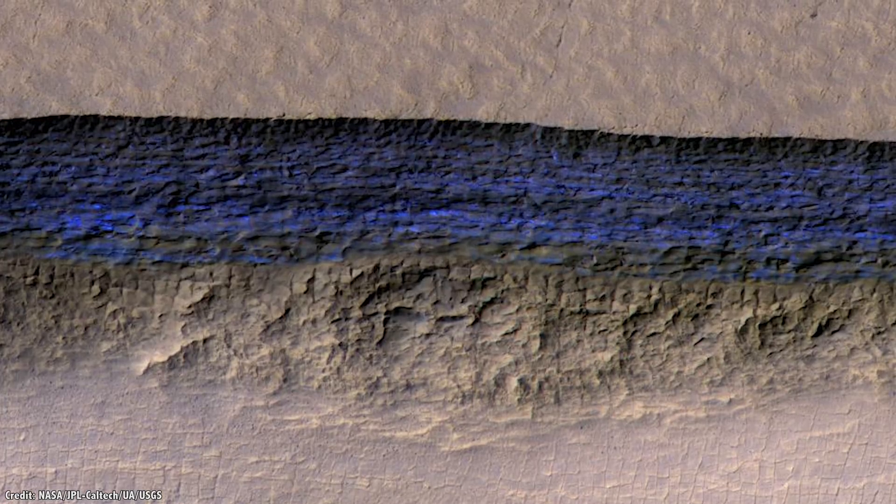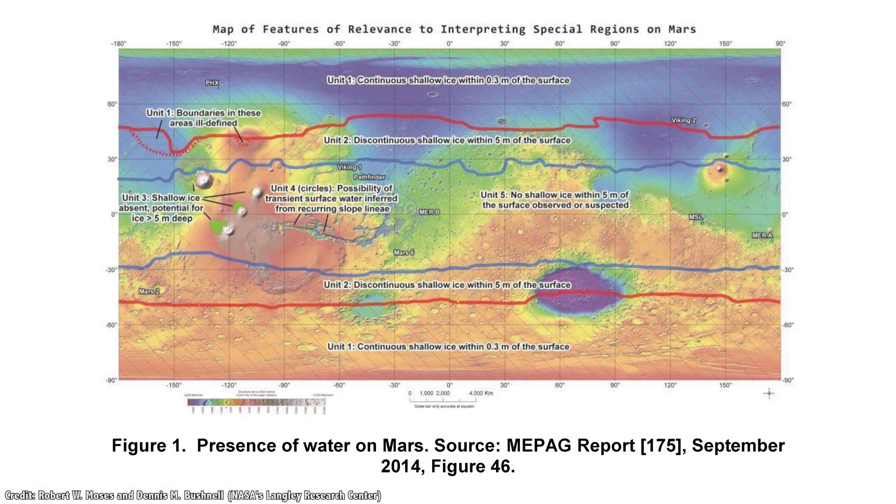It's now believed that the Martian regolith contains 3–8% water at the equator, and 40% at 60 degrees latitude, so there's plenty of water.